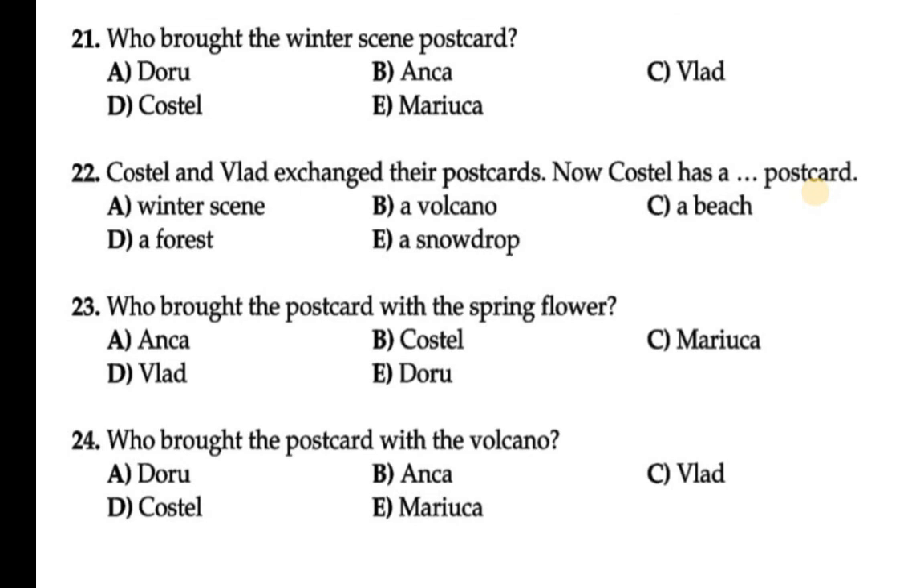Question number 24: Who brought the postcard with the volcano? You can see the name is written — Doro brought the postcard with the volcano.